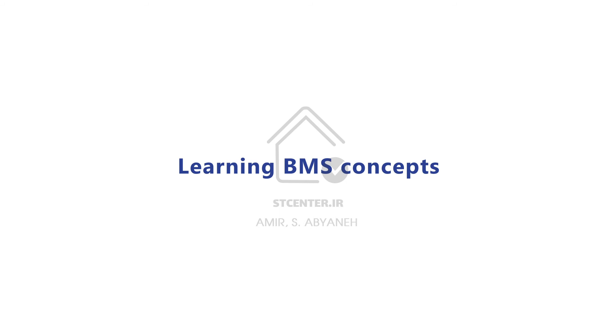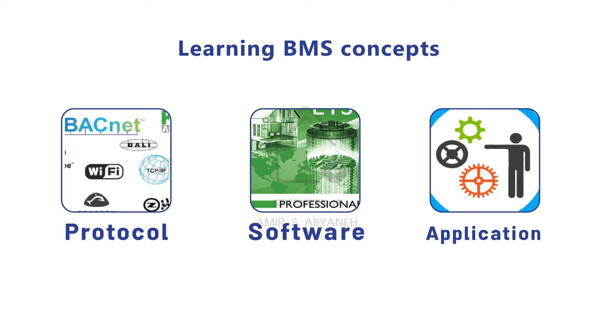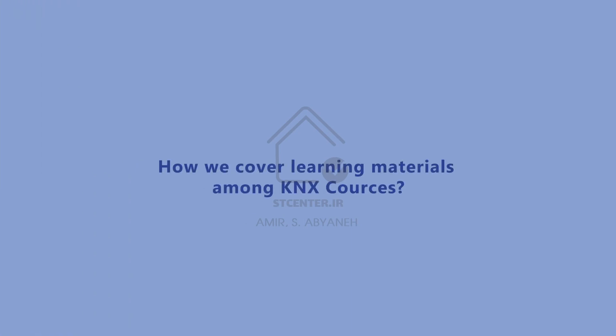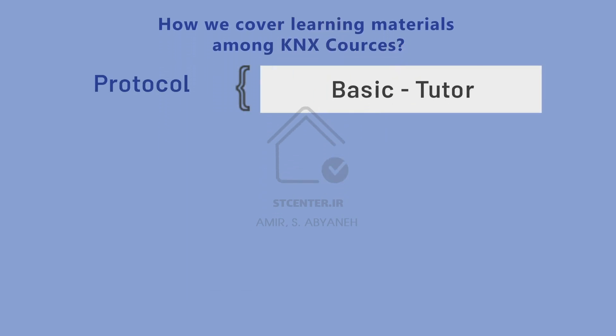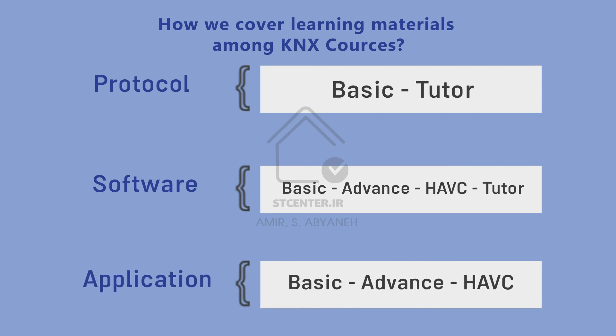Learning BMS or Building Management System consists of different concepts: protocol, software, and application. To be a BMS engineer you should know all of them. In KNX courses: protocol is covered in the basic and tutor courses; software in basic, advanced, HVAC, and tutor courses; and application in basic, advanced, and HVAC courses. Passing the basic course gives you foundational knowledge, while advanced and HVAC courses provide deep knowledge in application and software. Learning KNX is the key direction to start your BMS journey.